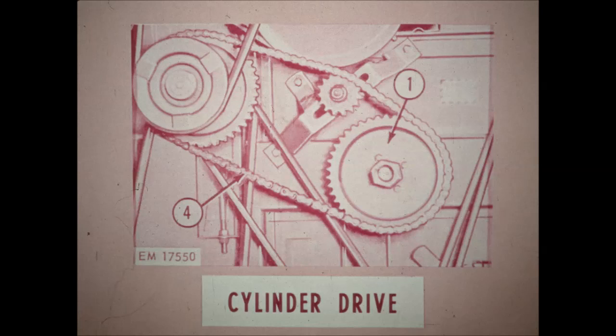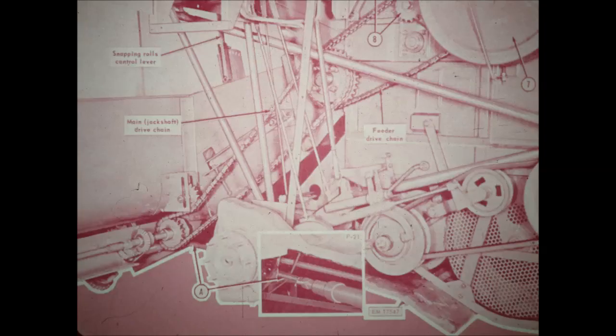The McCormick corn head is driven from the beater shaft on the left-hand side of the combine, the same as for the grain head. This keeps a heavy extra load off the cylinder drive. Without this extra load, the cylinder does all the shelling without being taxed for power. This makes a lot less wear on the drive gears, sprockets, and chains.